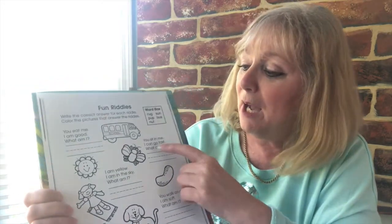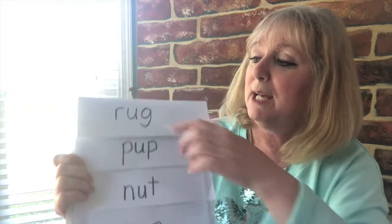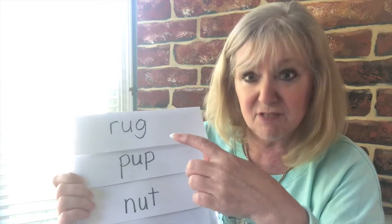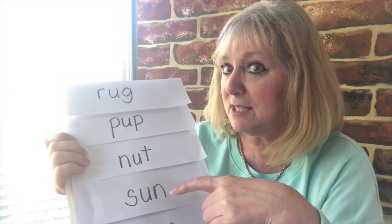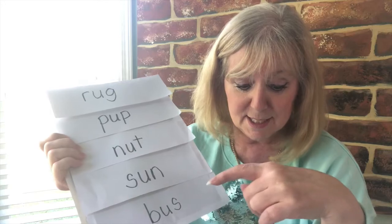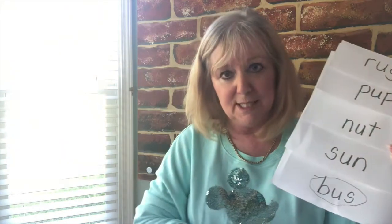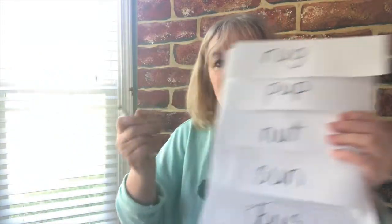It says: 'You sit in me. I can go fast. What am I?' So let's go through our words. Is it a rug? Do you sit in a rug? Does a rug go fast? No. Is it a pup? Do you sit in a pup? No. Is it a nut? Do you sit in a nut? No. Is it the sun? Do you sit in a sun? Does it go fast? No. A bus! Do you sit in a bus? Does it go fast? Yes! So that's going to be 'bus.' I'm going to put a circle around that, then copy it down. 'You sit in me. I can go fast. What am I? A bus.' And now I've used it so I can cross that one out.